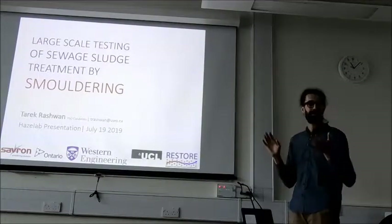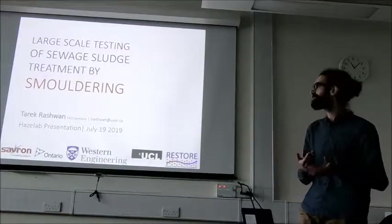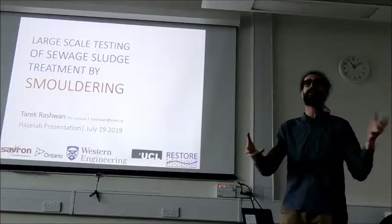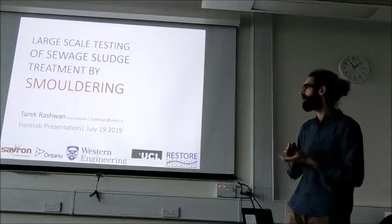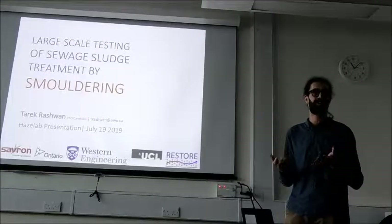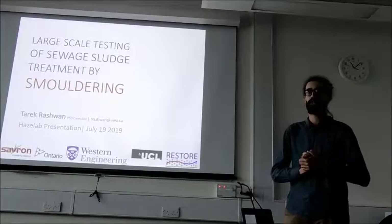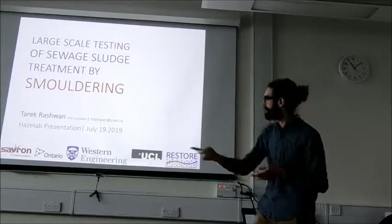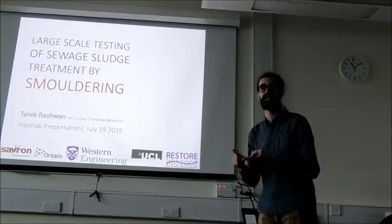You guys do a lot of smoldering in the context of peat fires, and you look at smoldering as this bad thing that causes a lot of problems. For us, we look at it and say, well, it burns really well. So we want to harness these characteristics of smoldering and use that as part of some industrial process. A lot of the work you're going to see is quite similar to what you guys do — we're just doing it in a different context. A lot of this work has been in collaboration with Savron, and they've commercialized this self-sustained treatment for active remediation for waste management purposes as well as remediation purposes.